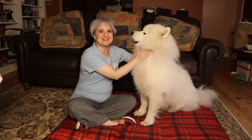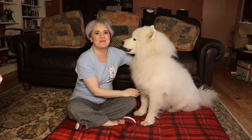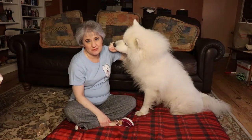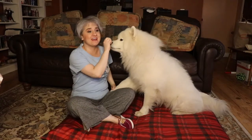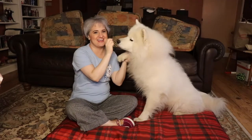Hi guys! Welcome to Yeti's Place. This is Yeti the Samoyed and I'm Yeti's mom. We'd like to welcome all of our fuzzy fans. On today's episode: is the summertime much too hot for your Samoyed, especially when the temperatures hit extreme highs? Up next on Yeti's Place.